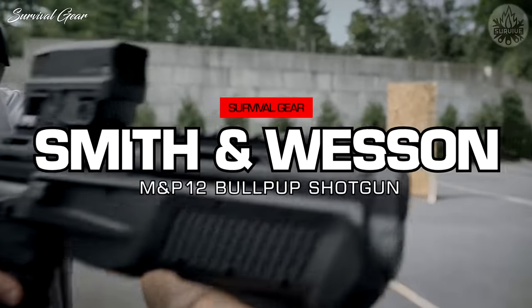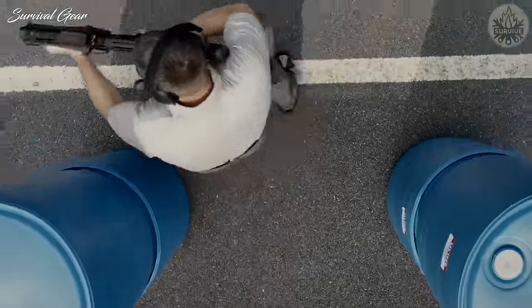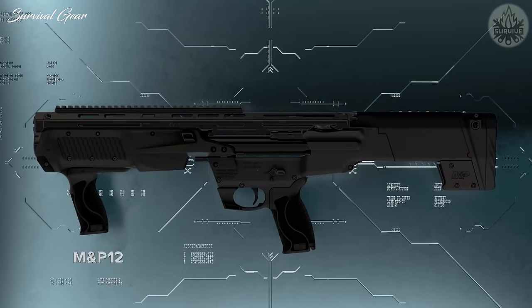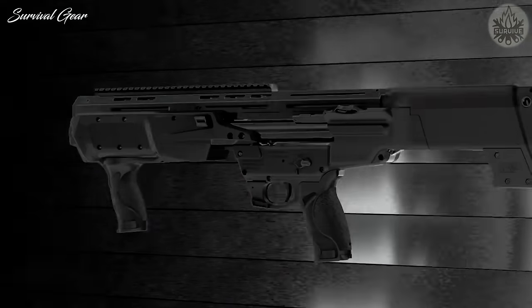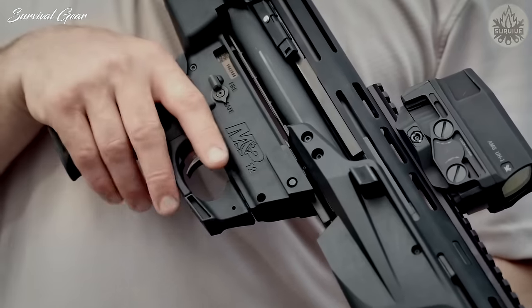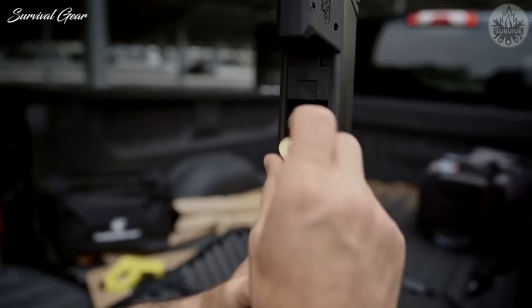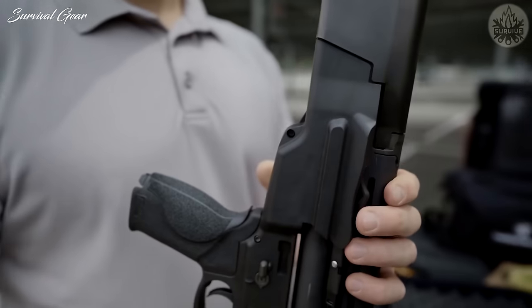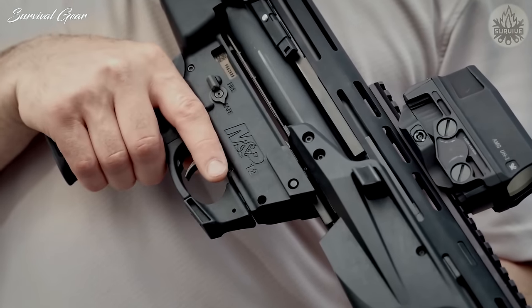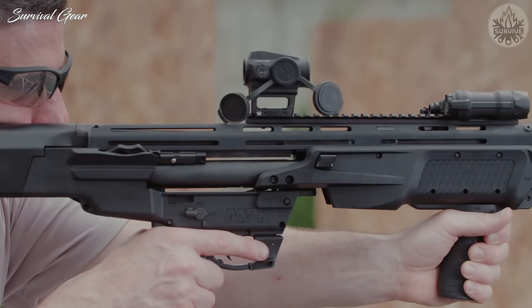Smith & Wesson M&P-12: Designed for home protection, the Smith & Wesson M&P-12 shotgun is packed with features in a compact, maneuverable package. Chambered in 12 gauge, the M&P-12 offers maximum ammo adaptability, accepting a combination of standard 2¾-inch, 3-inch magnum, and mini shell loads. The M&P-12 also features an ergonomic M&P grip, ambidextrous controls, a Picatinny-style rail, and more.